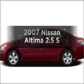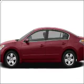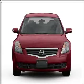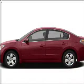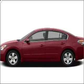Get noticed in this 2007 Nissan Altima. Travel the roads in style and comfort in this great vehicle, with an efficient four-cylinder engine connected to a smooth shifting transmission.